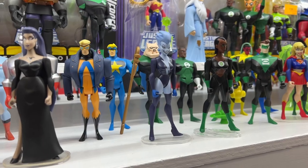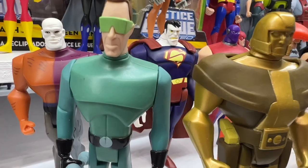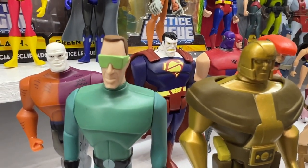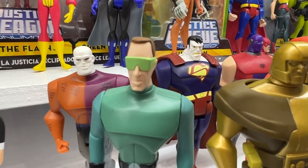Speaking of Superman, I'm not a huge Superman fan, but I do love Bizarro. I love the concept, I love the execution — he's just a great figure. So my number 9 is going to be Bizarro in this series. It's a great look for him.